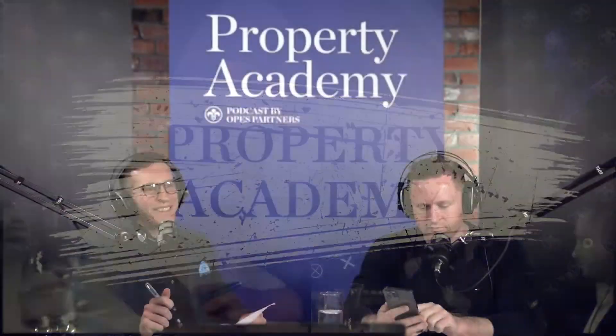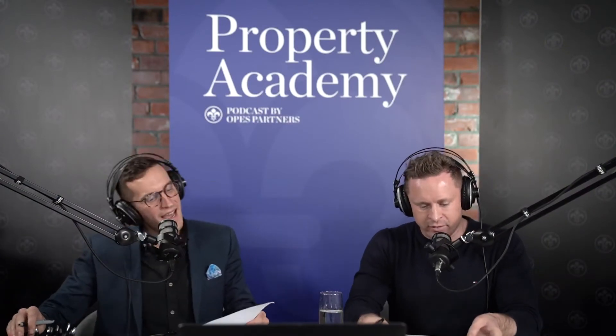Hello and welcome along to the Property Academy podcast. I'm your host, Ian McKnight. And I'm Andrew Nicholl. And today on the show...